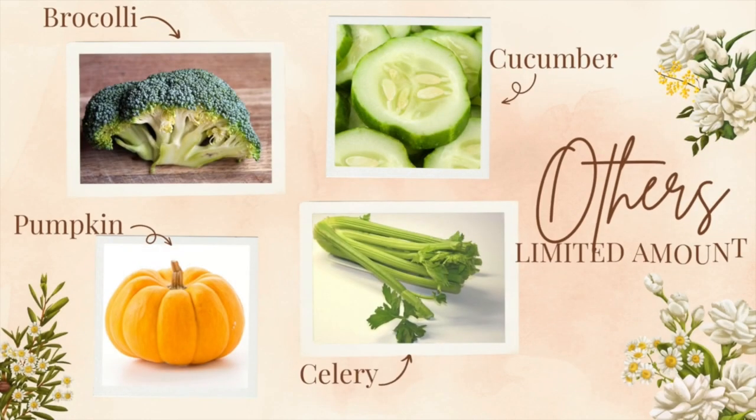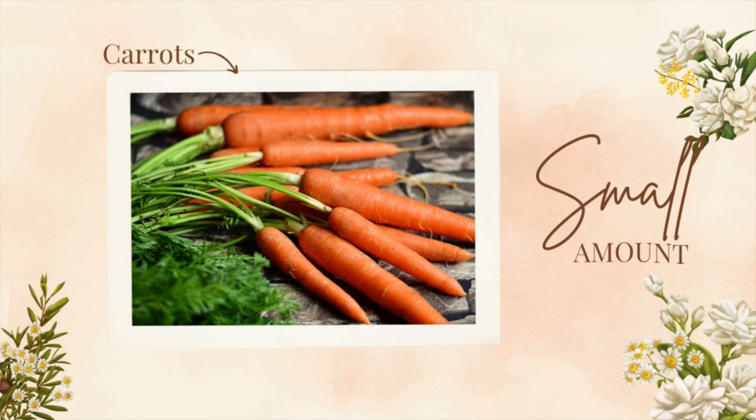Other vegetables that rabbits can eat include broccoli, cucumber, celery, and pumpkin. Rabbits can eat carrots; however, only give them a small amount as carrots contain a high content of sugar.